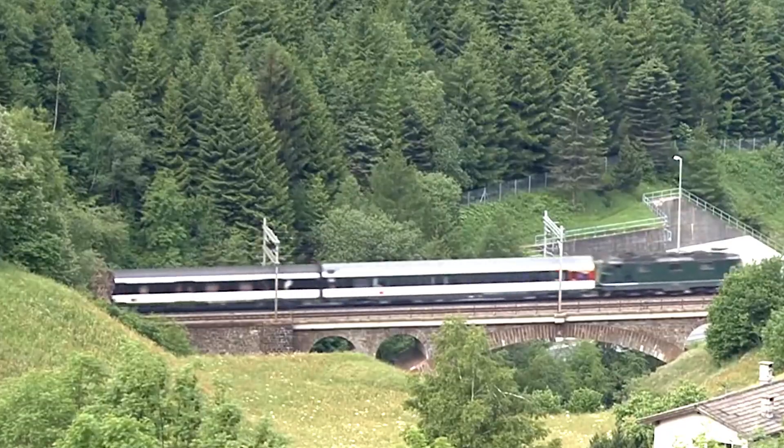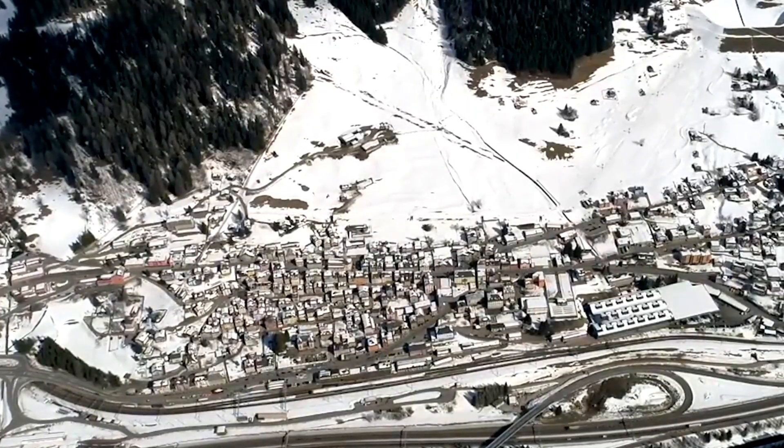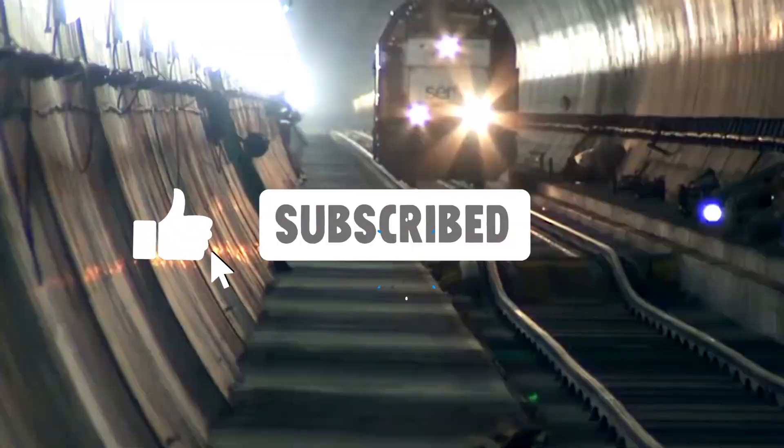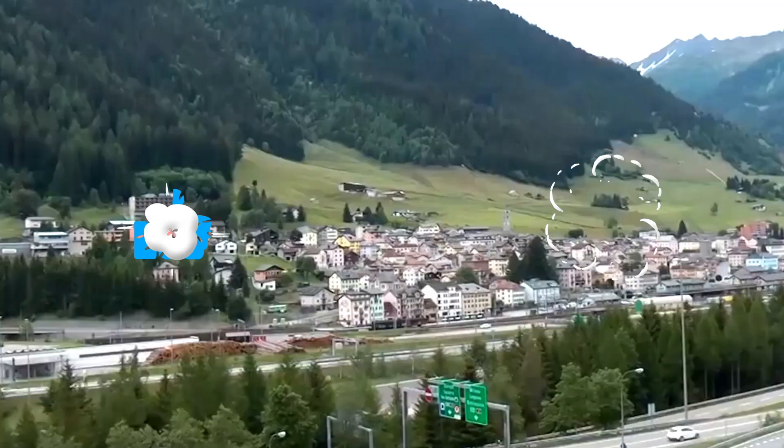Thanks for joining me on this tour of the Gothard Base Tunnel. If you enjoyed this video, please like, subscribe, and hit that bell icon for more amazing content.